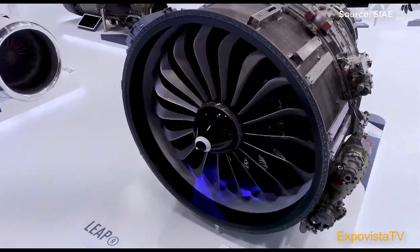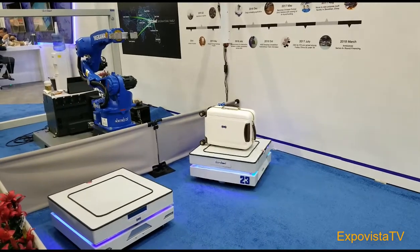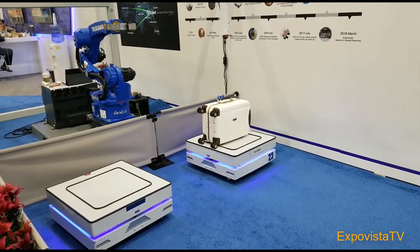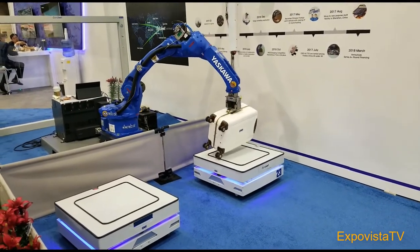Advances in data processing, sensor technology, 3D printing, and smart materials will allow real-time analysis of components in airplanes that will improve safety, efficiency, and logistics, potentially redefining the way we fly in the future.